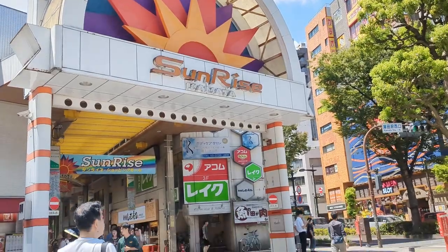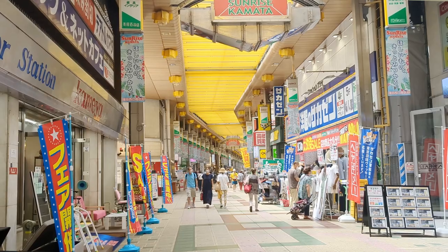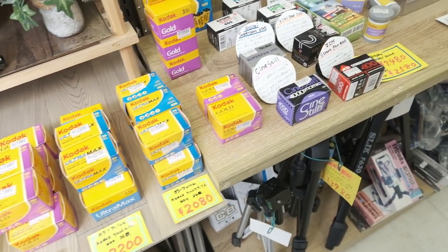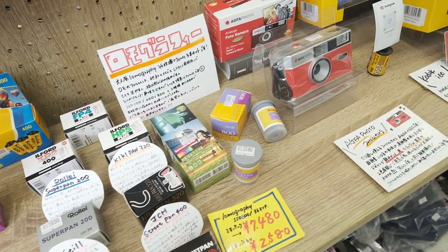Although the Kamata station area has evolved into a modern city, there are a lot of arcade districts. In Japan, arcades are a long area or path lined with lots of shops — flower shops, clothing shops, drugstores, food, you name it. They have three or four of these around this area, so it's like a pretty large city, and I never knew about it.